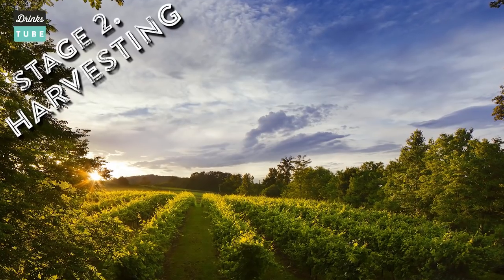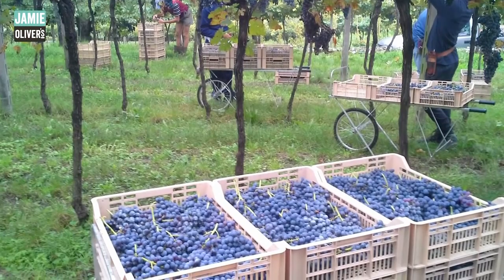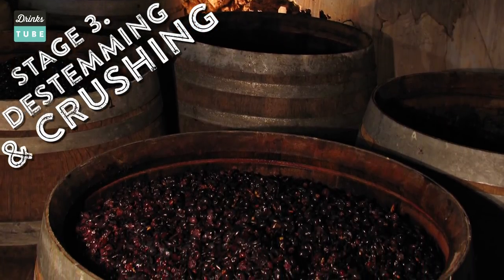Whatever the terroir, wherever the vineyards are, springtime kicks in and soon after the grapes are ready to be harvested. But how does the producer know when it's time to harvest? Basically, he will daily check the amount of sugar contained within the juice of the grapes, because he has to make sure that that amount of sugar is right for the alcohol level of the wine that he wants to produce. Grapes then will be brought back to the cellar and they will have to go through one of the most crucial and critical stages of the winemaking — the de-stemming and the crushing of the grapes.